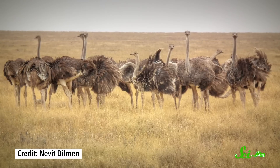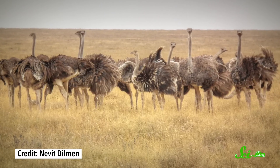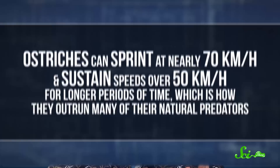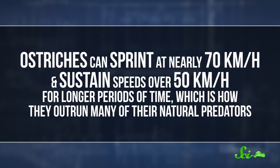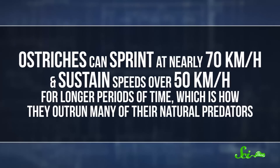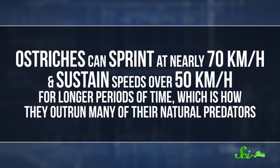This may come as a bit of a shock, considering they look as awkward and gangly as a herd of animated dust mops stranded in the middle of a desert. But it turns out that their bodies are basically made to run. These guys could run a marathon in, like, 45 minutes. Ostriches can sprint through their native African savannas at nearly 70 kilometers per hour, and sustain speeds of over 50 kilometers per hour for longer periods of time, which is how they outrun many of their natural predators.